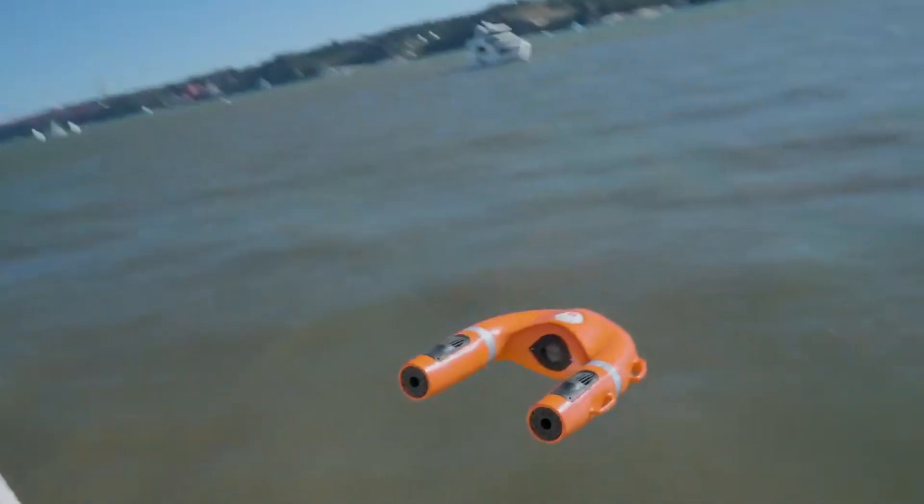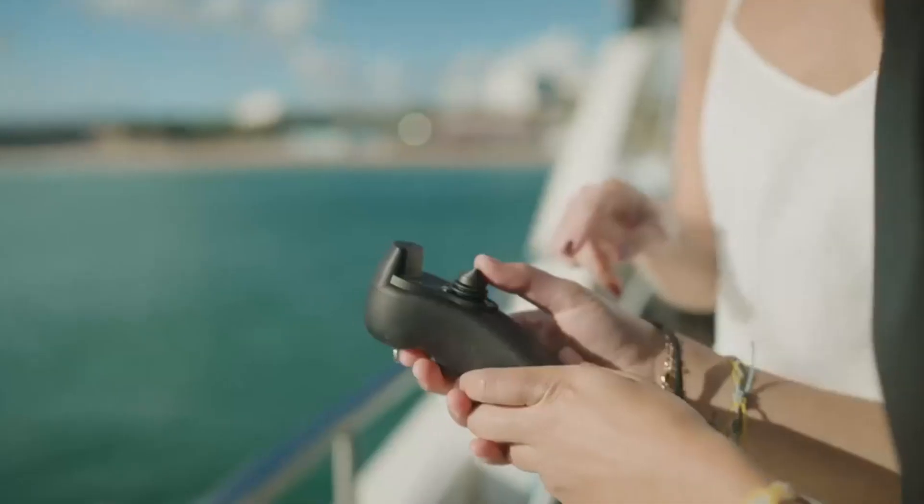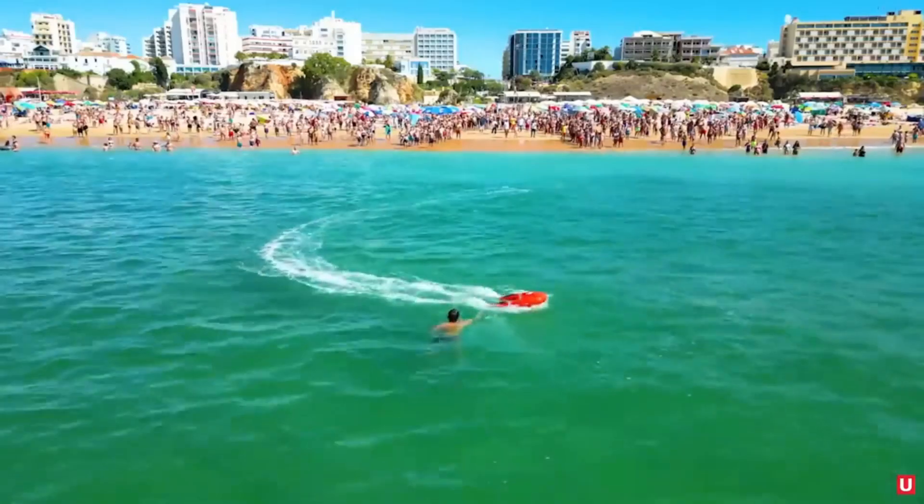For example, to the shore or to a rescue ship. With a single charge, the device can cover a distance of 6 kilometers. The remote-controlled design is simple and user-friendly.